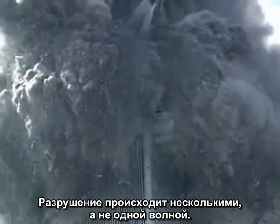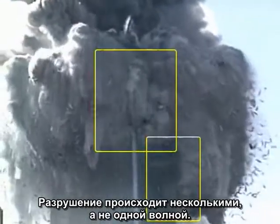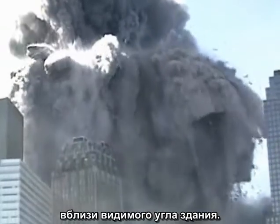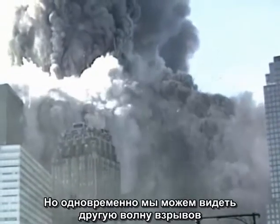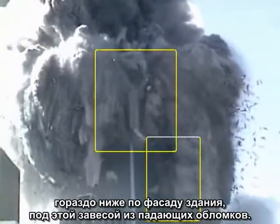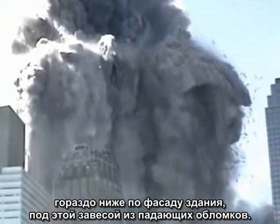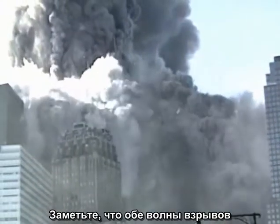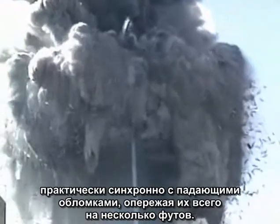The destruction is in waves, not just in one wave. Most obvious is a rapid sequence of explosions near the visible corner of the building. But simultaneously we can see another wave of explosions much further down the face of the building, under the canopy of falling debris. Notice that both waves of explosions progressed down the face of the building, nearly keeping pace with the falling debris just a few feet away.